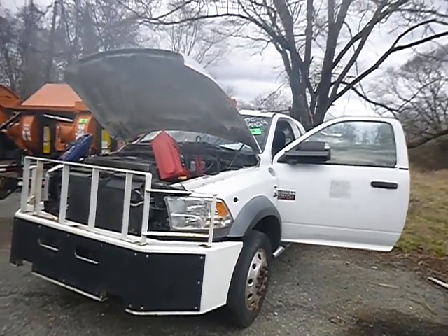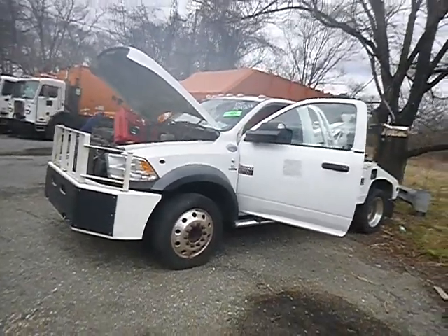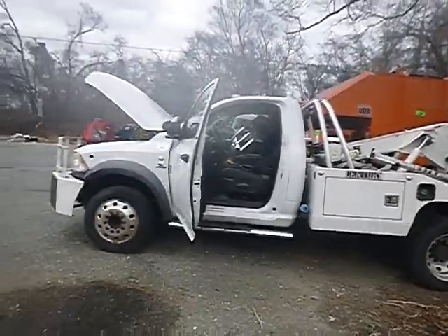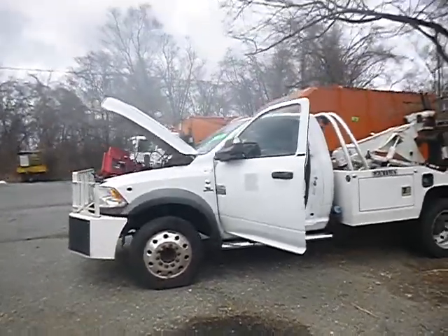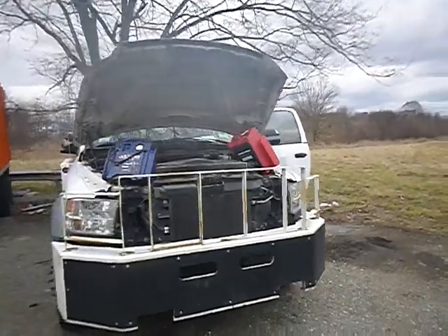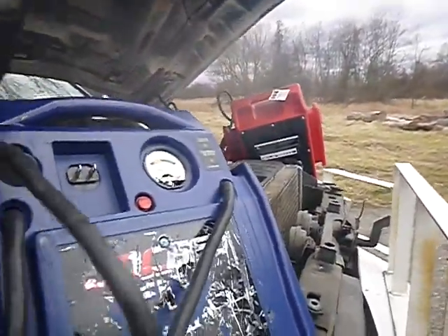Lot number 42859, we have a 2012 Dodge Ram tow truck. We're going to change the write-up on this one — the first jump box was too low to start it, as my co-worker indicated. But we got a new jump box; there are two batteries in this particular unit, so I'm running the new jump box and the other jump box, and the tow truck fired right up. It's currently running as you can hear.